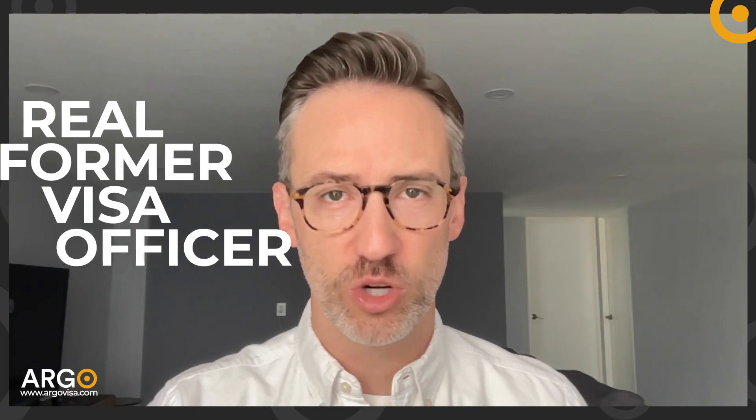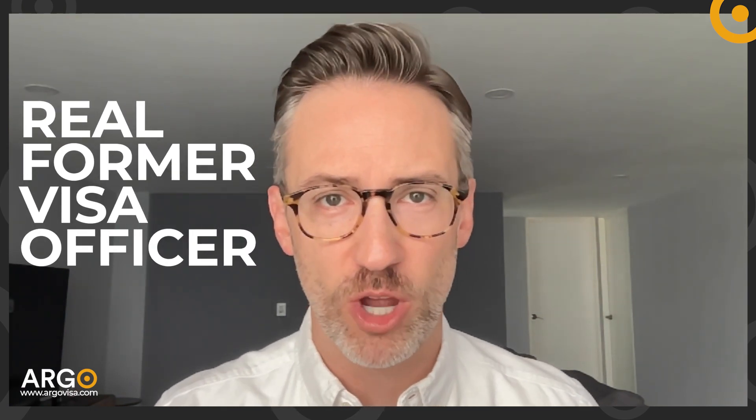I'm a former visa officer, and the absolute best way for you to prepare for your U.S. visa interview is a consultation with a real former visa officer. That's what we are at ArgoVisa — ArgoVisa.com.